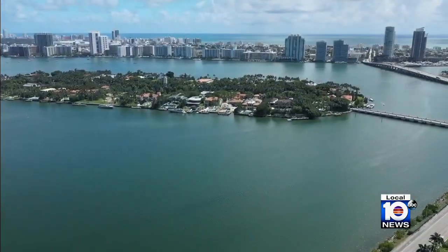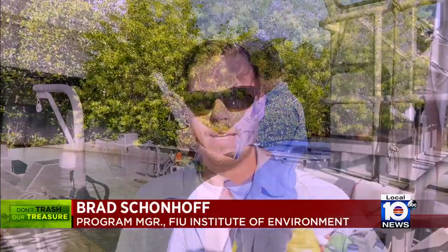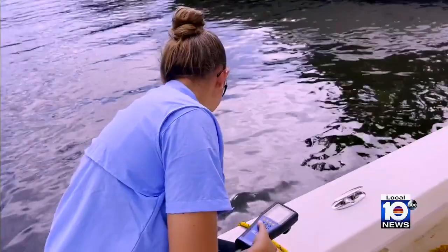It's getting hotter again, and with those nutrients that were brought out, this could spark something to happen. So we're just making sure that we keep an eye on it.